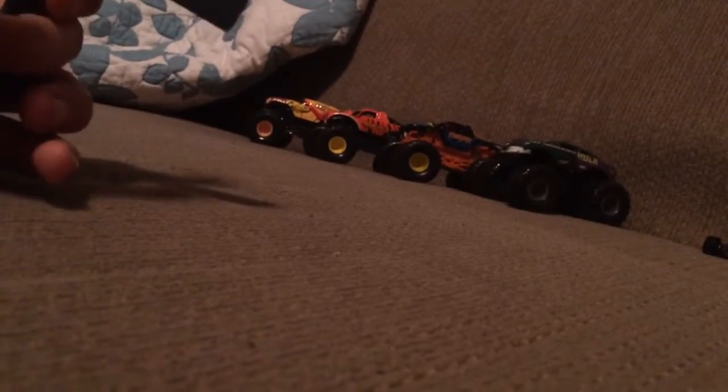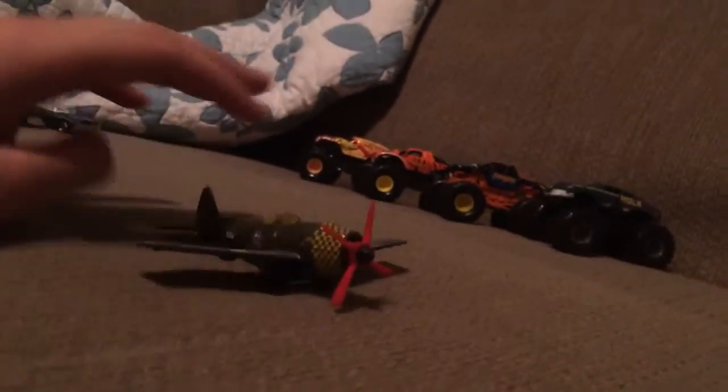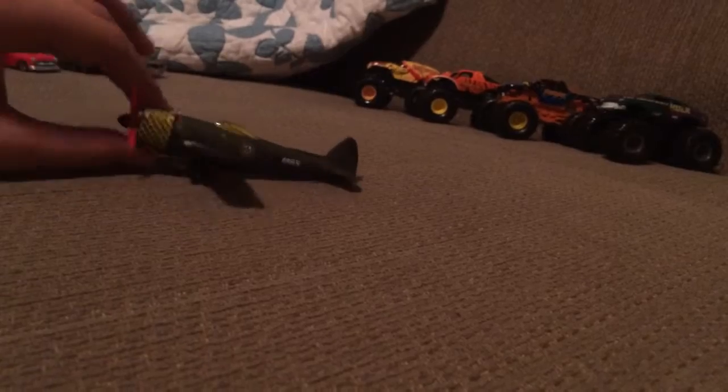We'll start off with one of the more unusual things. Usually I don't get these, but it was free so I'm kind of happy to have it. It's different, I like it. From 2009, it's a Dive Bomber by Matchbox — a very cool little plane. Really do like this one. Very different. Pretty good shape, and nothing's missing on it, so that's pretty good.